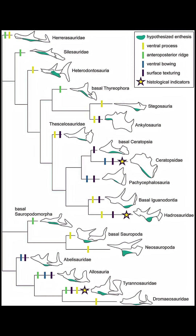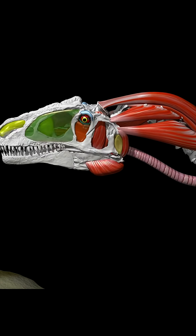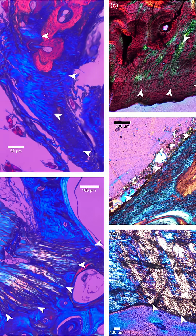First, the team examined the skulls of 10 different dinosaurs across various families and found a similar bone structure on all of them. Next, they looked for collagen fibers in the bones. Collagen fibers are what help keep muscles attached to bones as they move and stretch. These fibers are preserved in fossils.